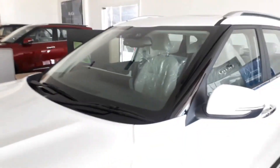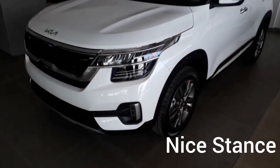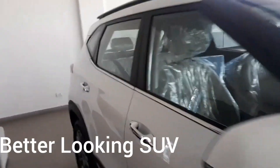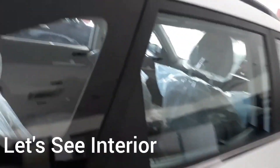The overall stance of the car is very nice with good road presence. It is very updated — it has a split headlamp design that looks very aggressive. Overall it is a very stylish looking car. Let's now see the interior.